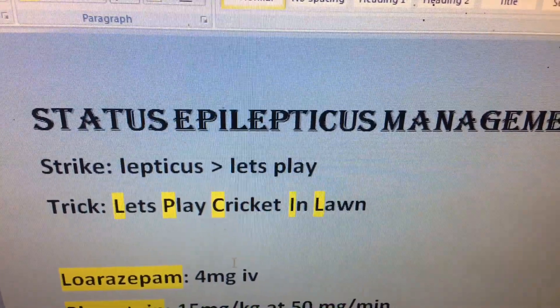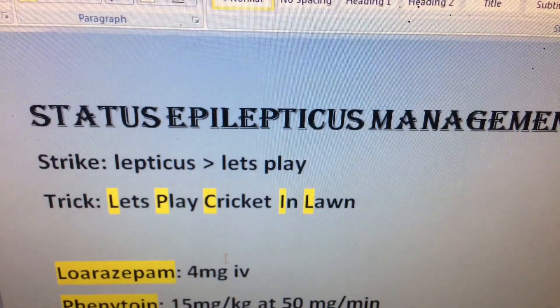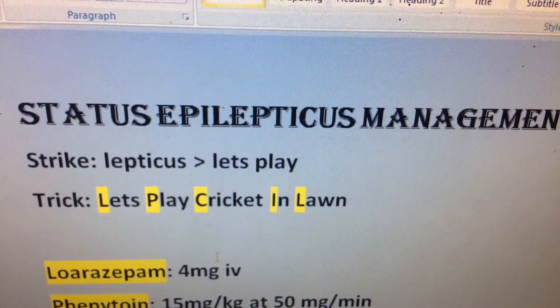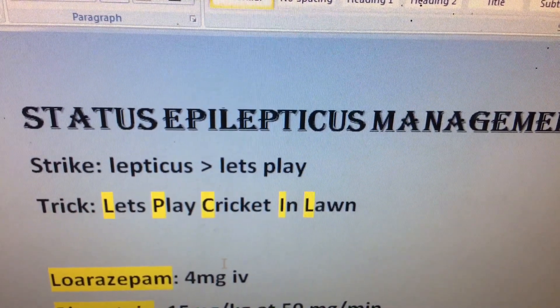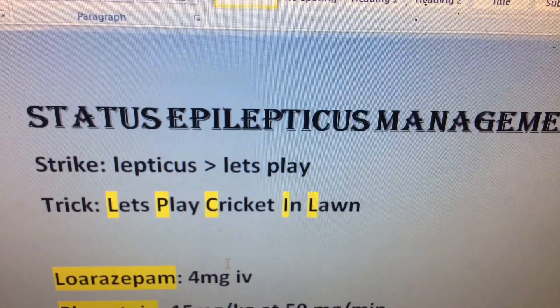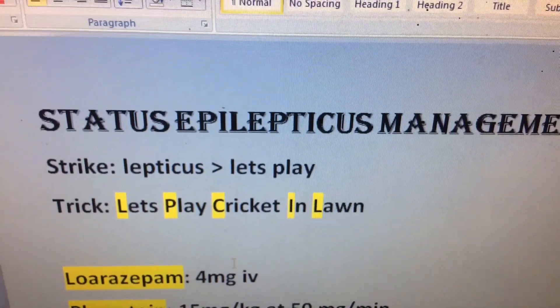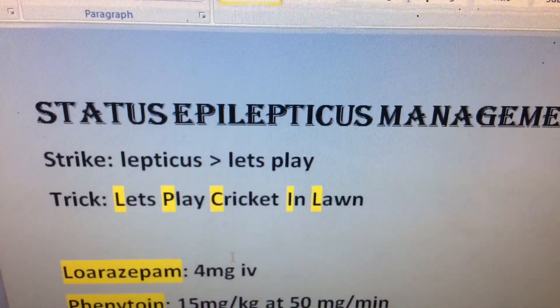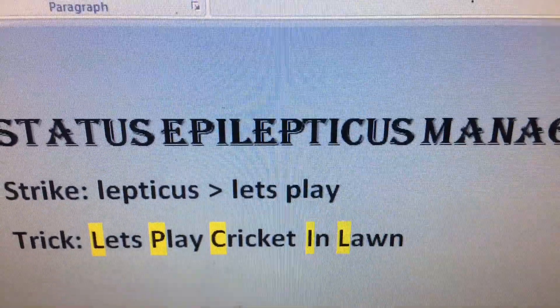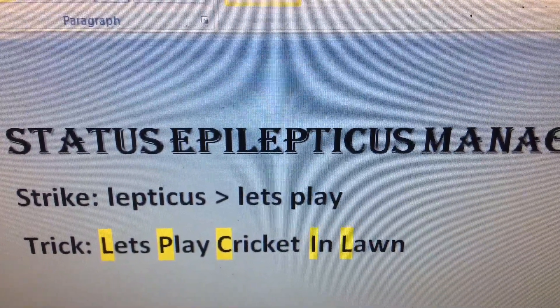Status epilepticus management is an important topic, frequently asked in exams and vivas. We have a mnemonic for it — the striking word is 'let's play,' which we get from the word 'lepticus' in epilepticus. The trick is: let's play cricket and lawn.